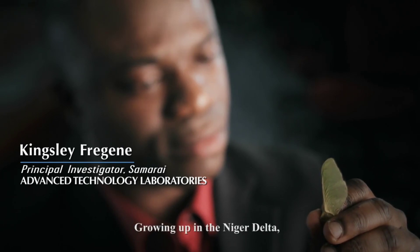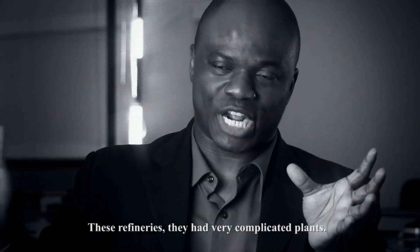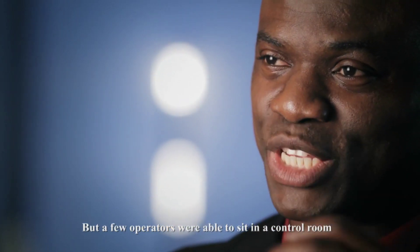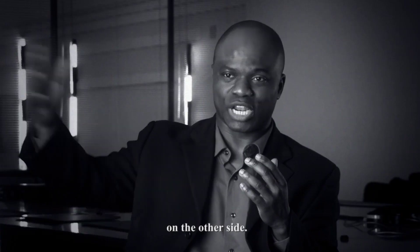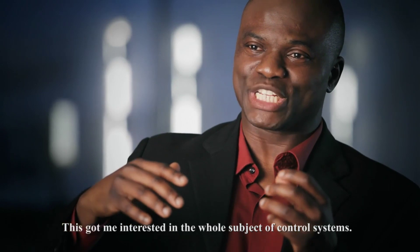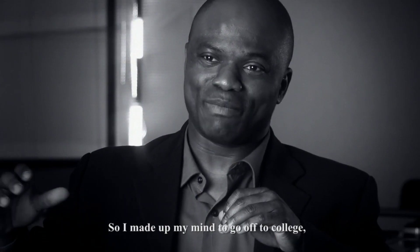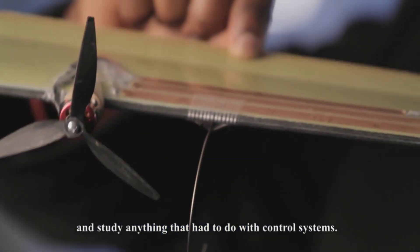Growing up in the Niger Delta, there were lots of oil refineries. These oil refineries had very complicated plants, but a few operators were able to sit in a control room and control everything that was happening in that plant on the other side. This got me interested in the whole subject of control systems, so I made up my mind to go off to college and study anything that had to do with control systems.